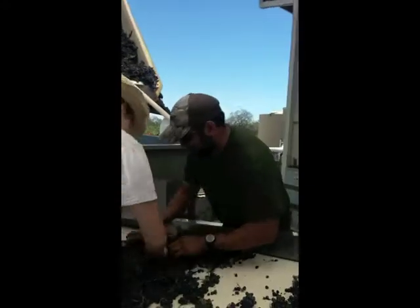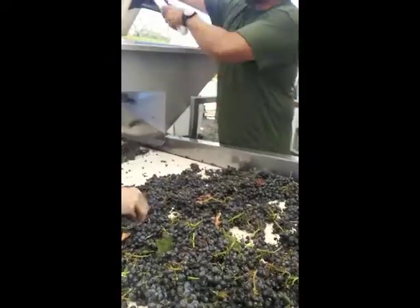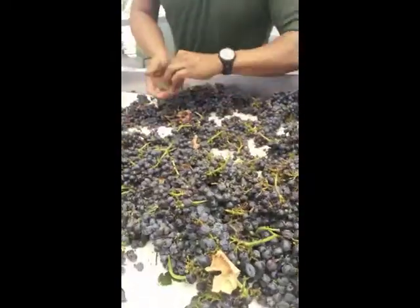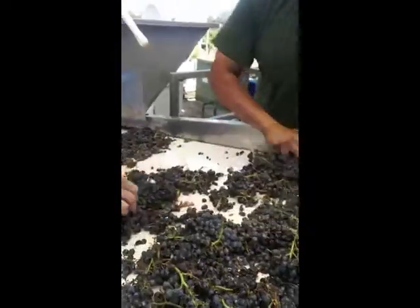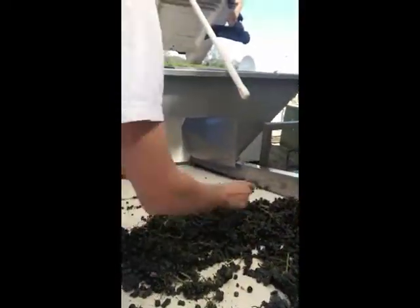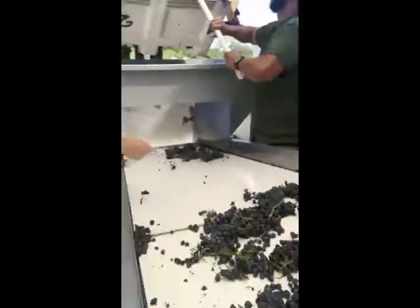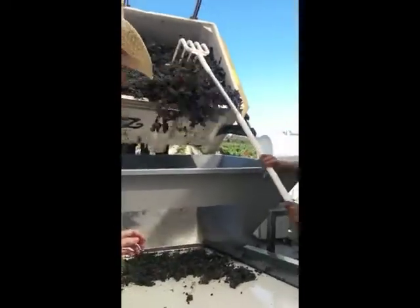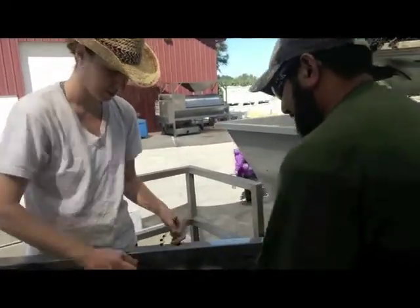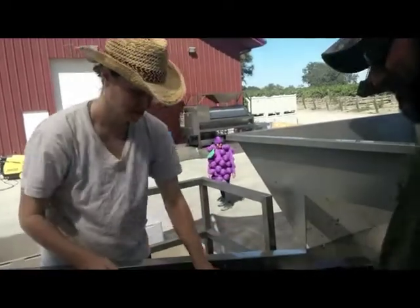We're going to see who's the fastest — but it's not always about who's the fastest. You missed one, you missed two — ten points. Right now we're getting a bird's eye view of the sorting table from up on top.